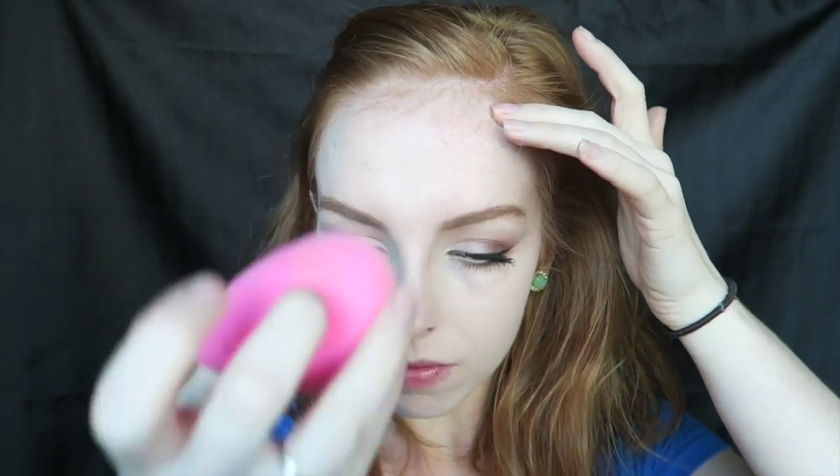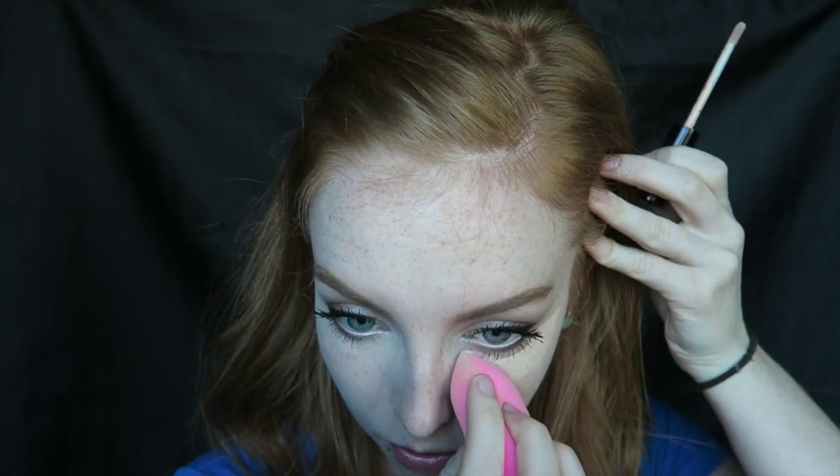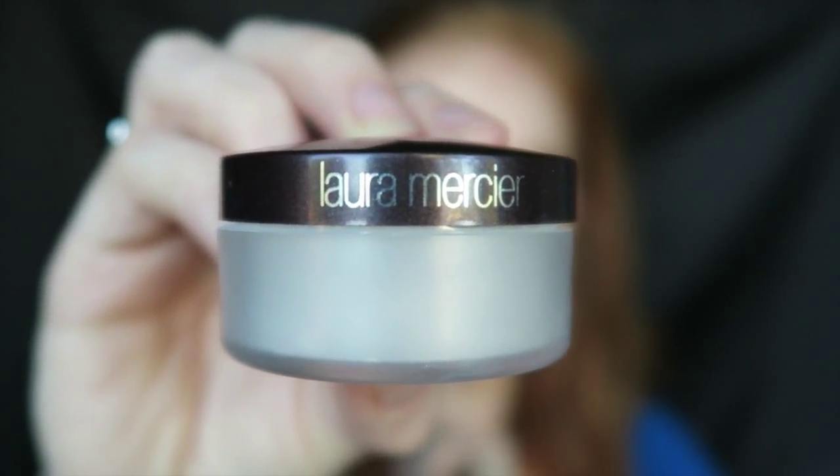I'll be concealing my under eyes with the bareMinerals Bare Skin Serum Concealer — it's a really nice thin texture that just came out. I'm using the color Fair; it is a little bit too dark for me but it hides very nicely. I'll be setting that with my Laura Mercier Secret Brightening Powder underneath the eyes so it's nice and bright and doesn't crease throughout the day.